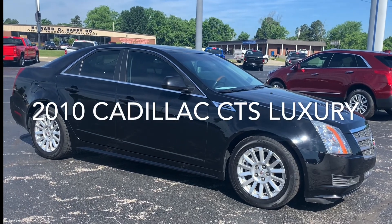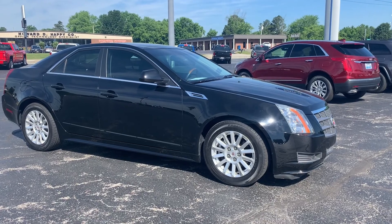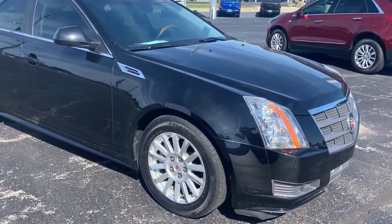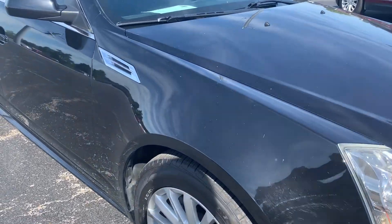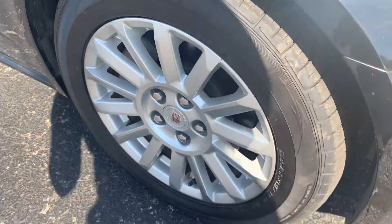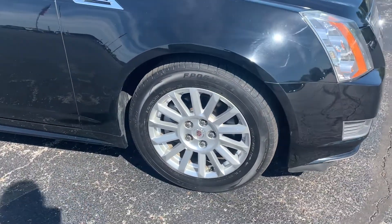2010 Cadillac CTS, luxury edition with ultra low miles — 60,000K. The inside is very, very clean and in nice good condition. It has new tires sitting on here, which is always a big plus. There's nothing like buying a vehicle and then having to turn around and spend money on tires.